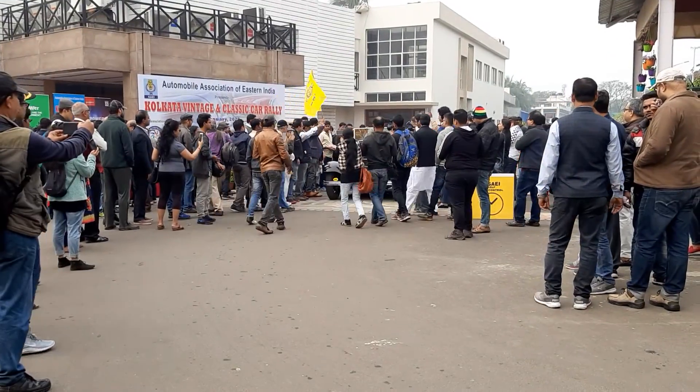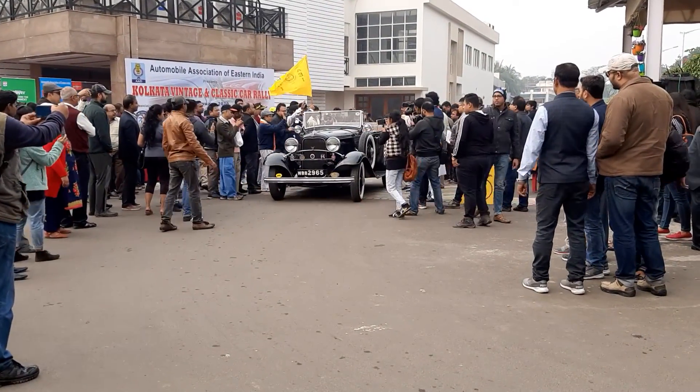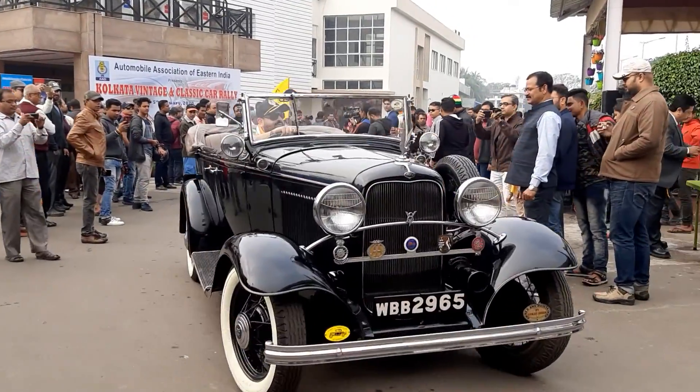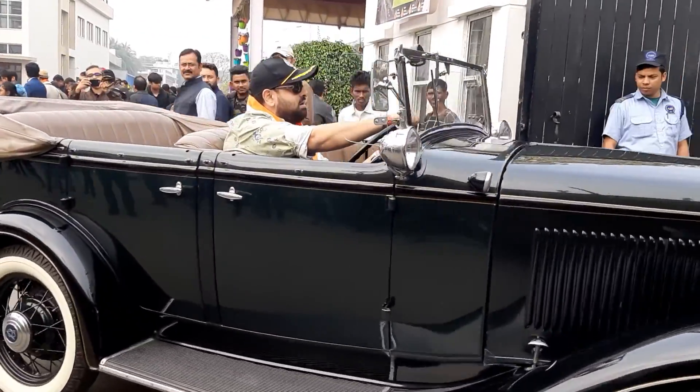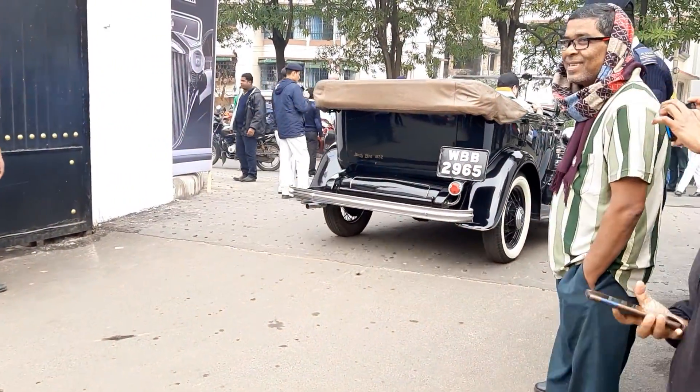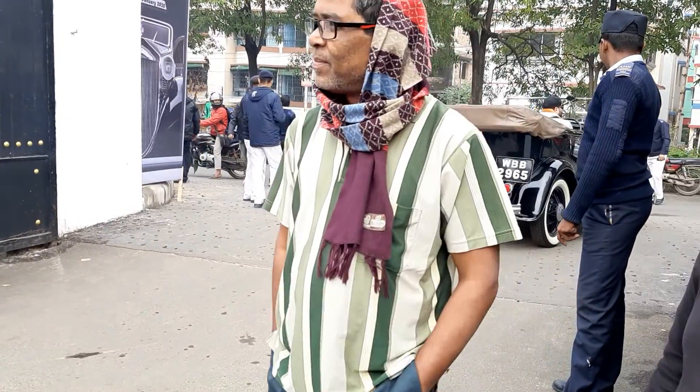What a beautiful car, let's look at that. Next up is a 1931 Chevrolet Big Six, owned by myself.